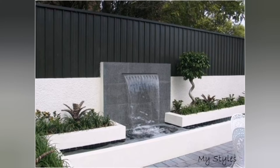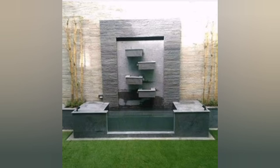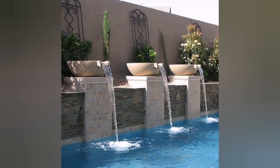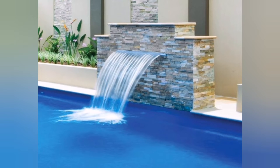2. Poolside Waterfall: Integrate a waterfall into an existing swimming pool or create a separate water feature next to the pool. This design adds a touch of elegance and creates a soothing ambiance.